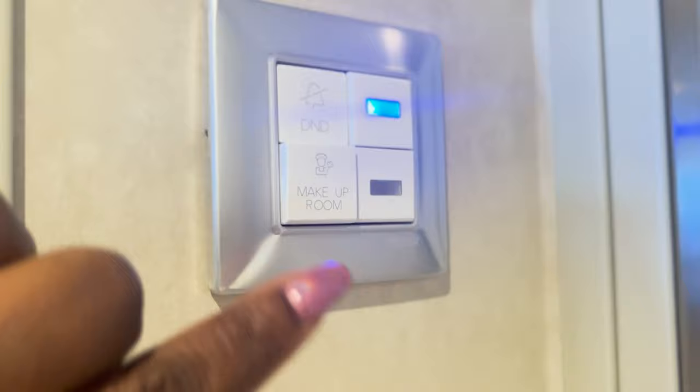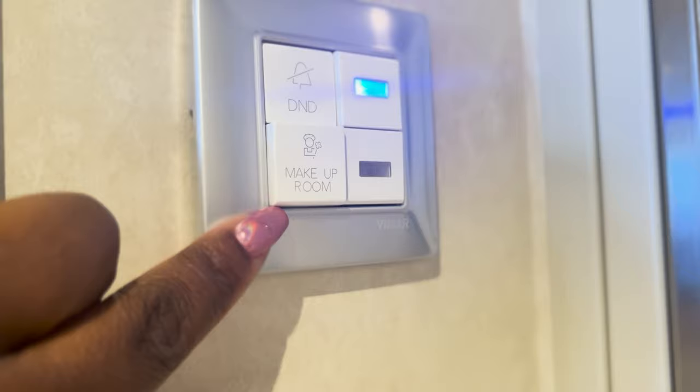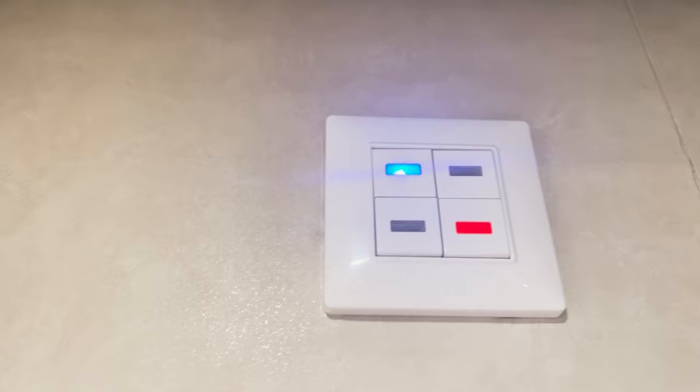Over here are your light switches that tell the staff whether you want do not disturb or if you want them to make up your room. You click it and a light will illuminate on the outside letting them know your preference. I've never seen this before — and this is where it illuminates on the outside.